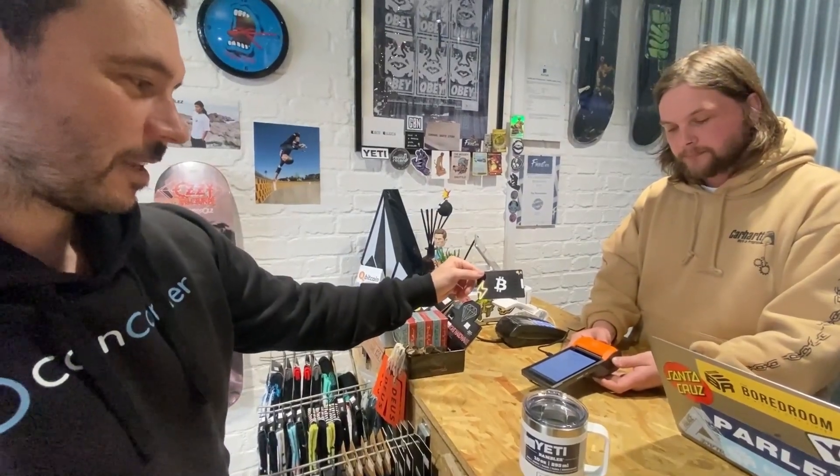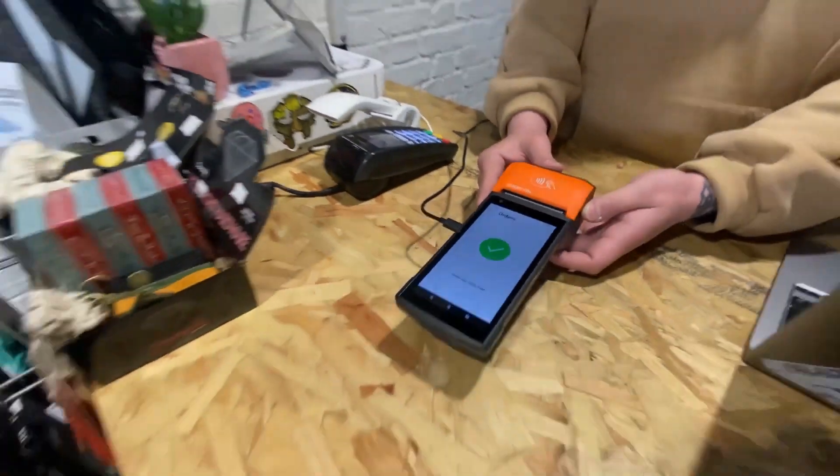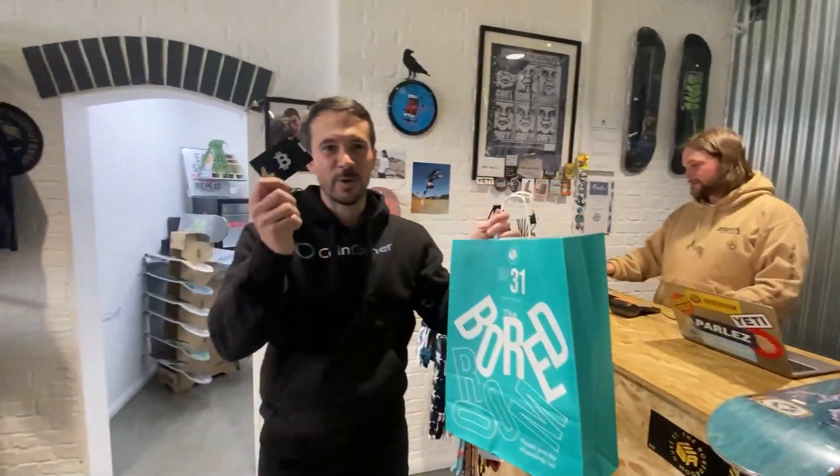He taps the card — it's making the payment. The payment is complete! Thanks very much, appreciate it mate.